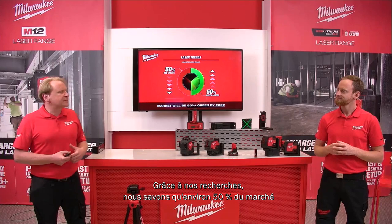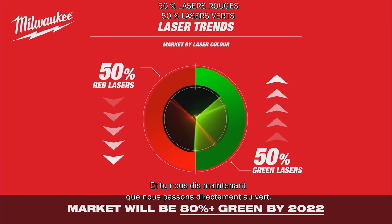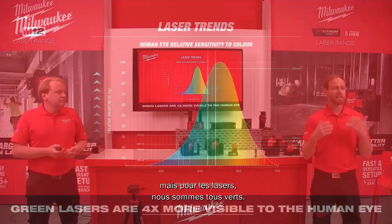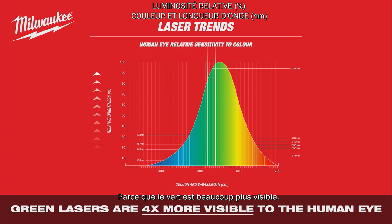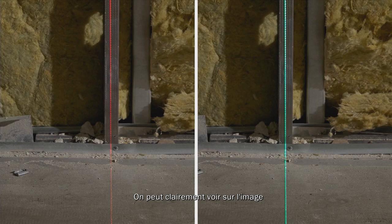This is an important point — from research we know almost 50 percent of the market is still red, and now Milwaukee is going directly into green. In Milwaukee we love red, but when it comes to lasers, we are all green. Green is four times more visible than a red laser line. As you can see in the picture, the green line is clearly more visible — it was a good decision.